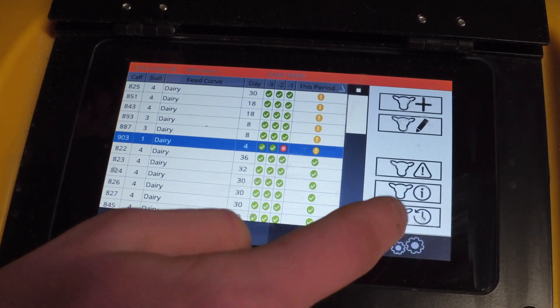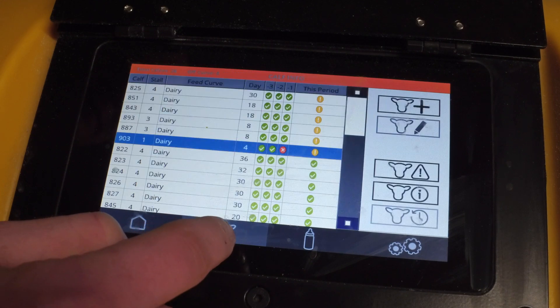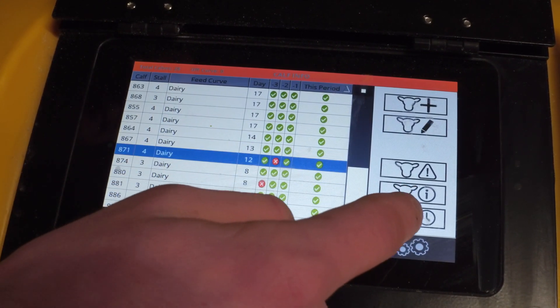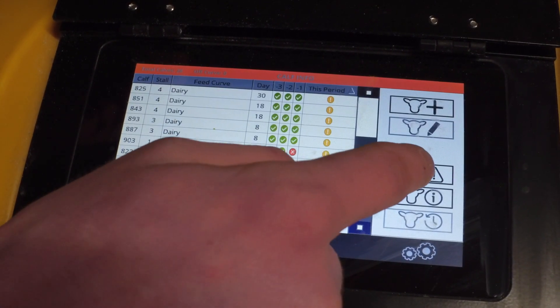Calf Alerts allows users to deep dive into a particular calf's performance, highlighting calves with low consumption, reductions in drinking speeds, and feeding break-offs, all of which would provide an early warning of potential health issues.